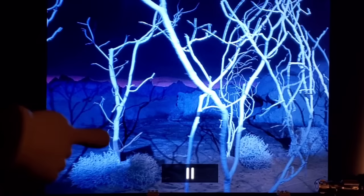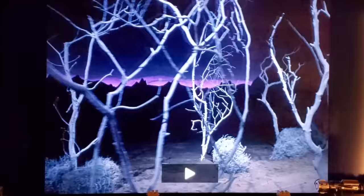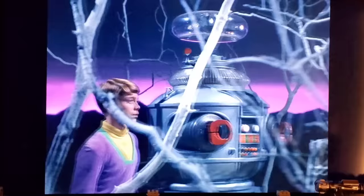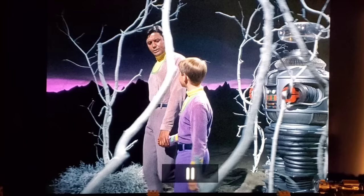There's a scene where the camera pans right through lightning effects, and you can actually see the shadow of the camera rig and the person pushing the dolly — you can see the whole rig right there in the shot.